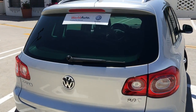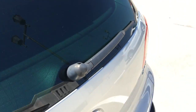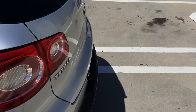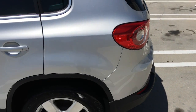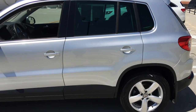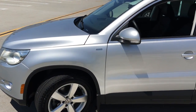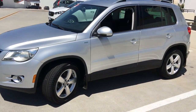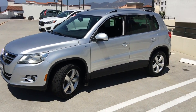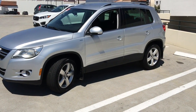It's also eligible for some very low finance rates through Volkswagen Credit on approved credit, and you're also going to get three months of SiriusXM satellite radio service free — that comes with the car, so that means it has a satellite radio in it too. A very nice upgrade. This car is in excellent condition.